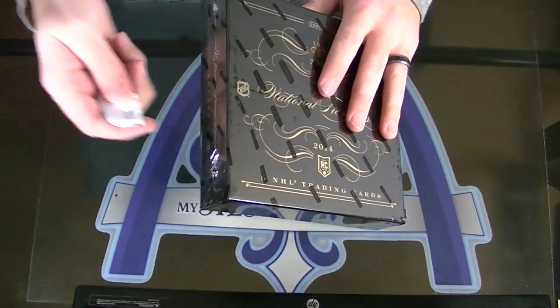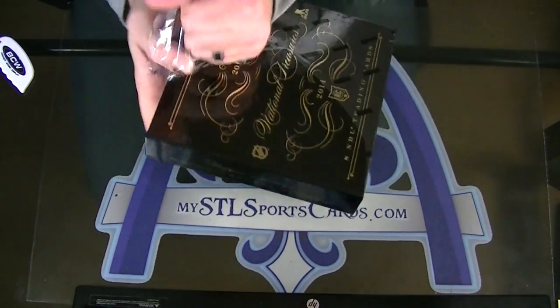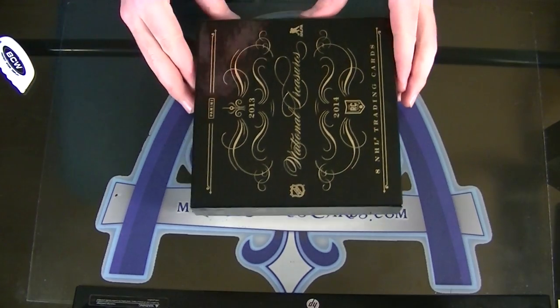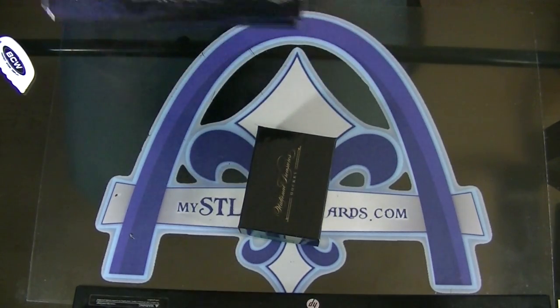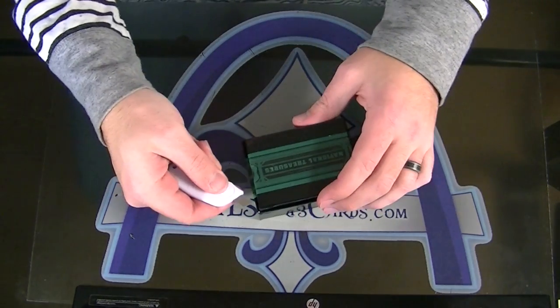All right, Nicholas Box of National Treasures finished off this case. Good luck, sir. Ticket — I think we're almost halfway on teams, something around there.